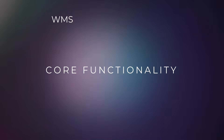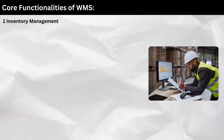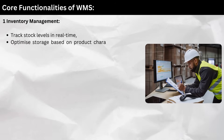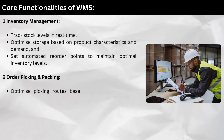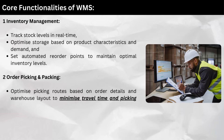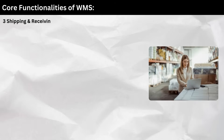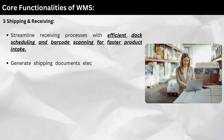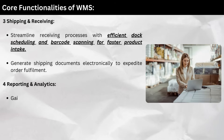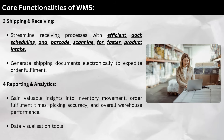Core functionalities of a Warehouse Management System. WMS solutions offer a wide range of functionalities, but some core features include: 1. Inventory Management — track stock levels in real-time, optimize storage based on product characteristics and demand, and set automated reorder points to maintain optimal inventory levels. 2. Order Picking and Packing — optimize picking routes based on order details and warehouse layout to minimize travel time and picking errors, and generate pick lists electronically to ensure accurate order fulfillment. 3. Shipping and Receiving — streamline receiving processes with efficient dock scheduling and barcode scanning for faster product intake, and generate shipping documents electronically to expedite order fulfillment. 4. Reporting and Analytics — gain valuable insights into inventory movement, order fulfillment times, picking accuracy, and overall warehouse performance. Data visualization tools can help identify trends and make informed decisions.